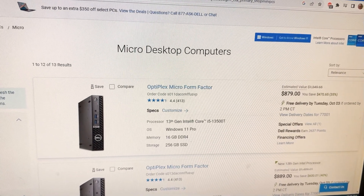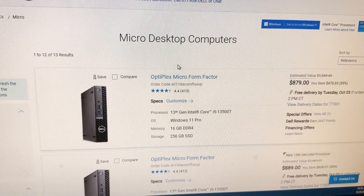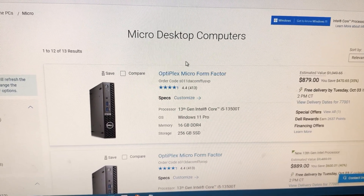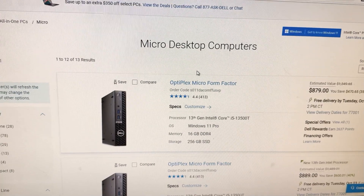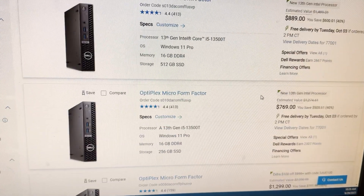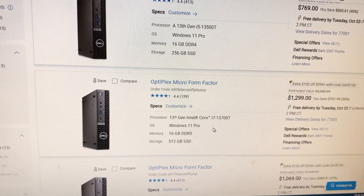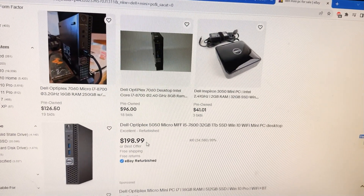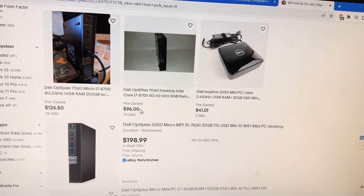Dell also makes the Optiplex Mini. Optiplex Minis are kind of hard to search for because Optiplex is a brand name they use on almost all their business PCs — so you're going to find some towers and small towers. Look for one that is a Mini. Brand new they're about $900, sometimes over $1,000, but you can find them on eBay for less than $200, sometimes less than $100. For a Core i7, that's a really good price.